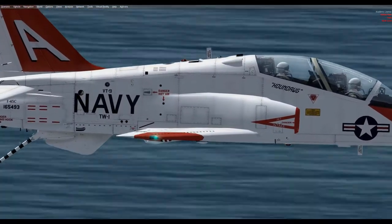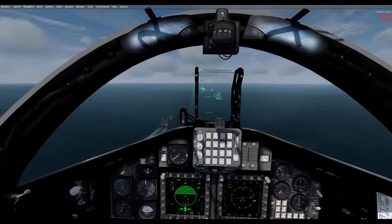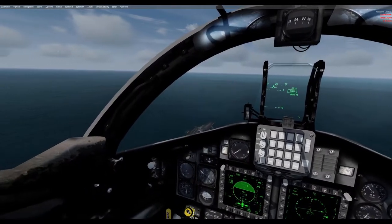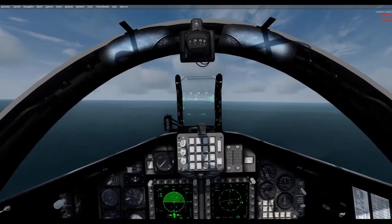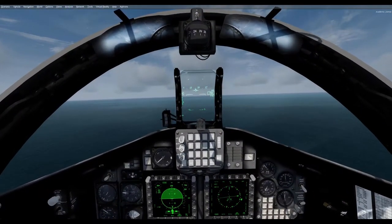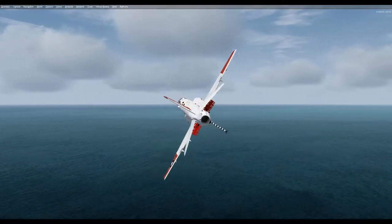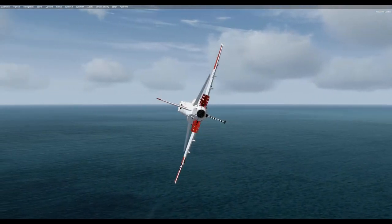The T-45 design was completed in mid-1984 and development was launched for the production and flight testing of four pre-production aircraft. BAE Systems was responsible for manufacturing the fuselage aft of the cockpit along with the air inlets, wings, and the vertical stabilizer. McDonnell Douglas manufactured the remaining elements of the Goss Hawk as well as performing final assembly of the aircraft.